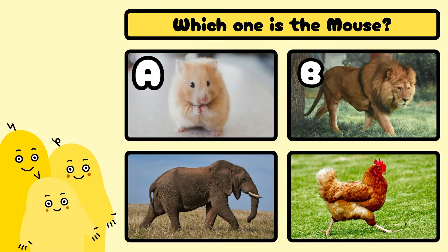Which one is the duck? A, B, C, or D? Well done! It's D!